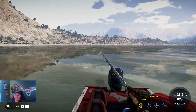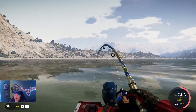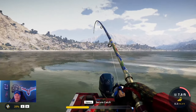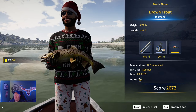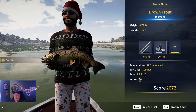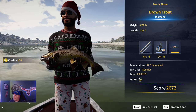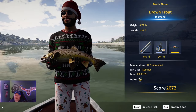Guys, this is a big fish right here — that is a big fish! What did we catch right here? That is a big fish!